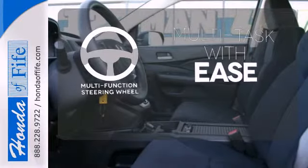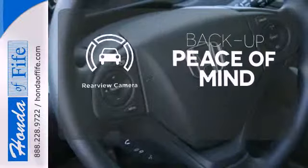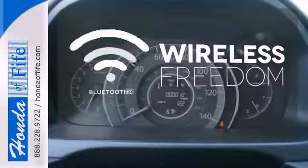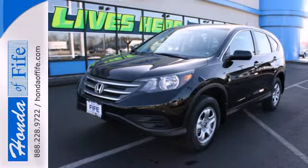A multifunction steering wheel makes multitasking a touch easier. Hindsight is 20-20 with a backup camera. You don't have to put your life on hold when you have Bluetooth. It'll provide the performance and refinement you want. Take it for a test drive today.